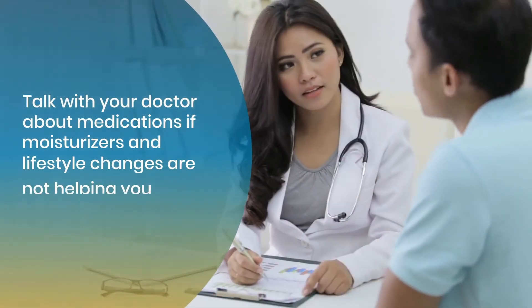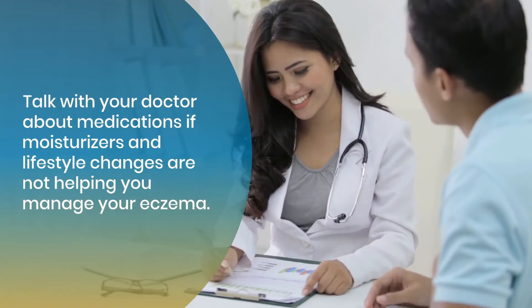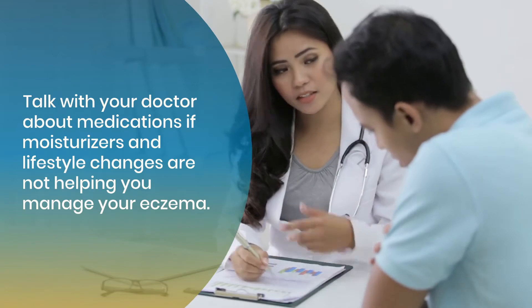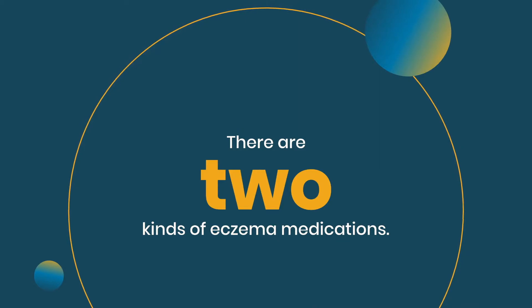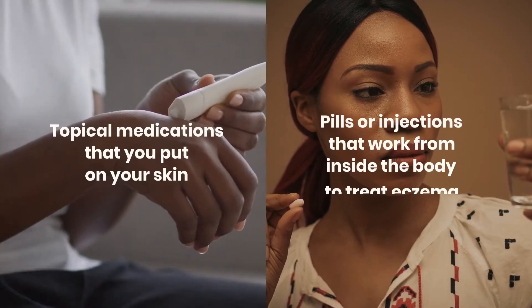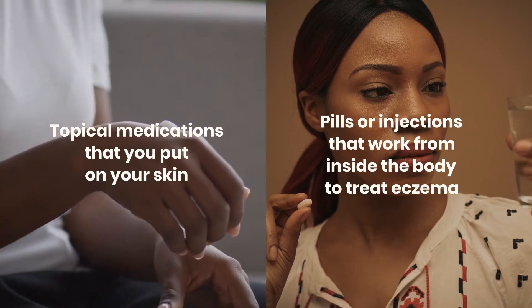Talk with your doctor about medications if moisturizers and lifestyle changes are not helping you manage your eczema. There are two kinds of eczema medications: topical medications that you put on your skin, and pills or injections that work from inside the body to treat eczema.